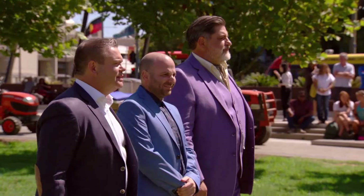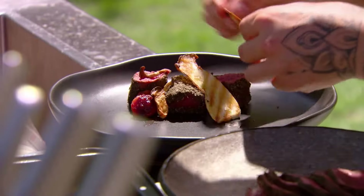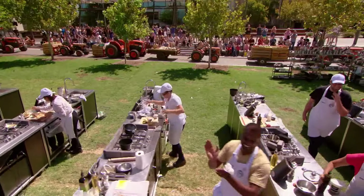This is it. Ten seconds — nine, eight, seven, six, five, four, three, two, one. That's it. Time's up.